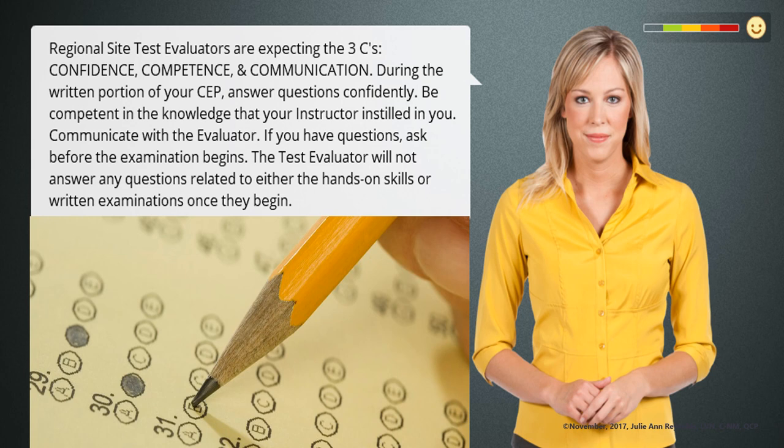During the written portion of your CEP, answer questions confidently. Be competent in the knowledge that your instructor instilled in you. Communicate with the evaluator. If you have questions, ask before the examination begins. The test evaluator will not answer any questions related to either the hands-on skills or written examinations once they begin.